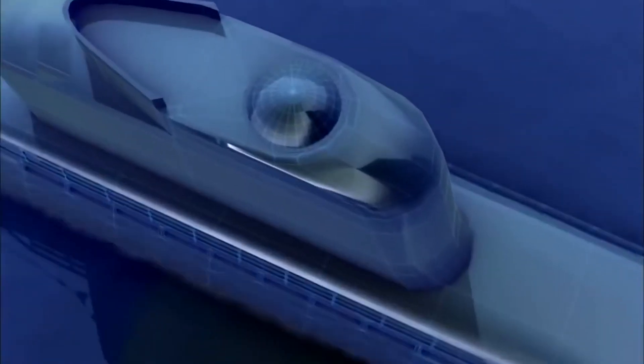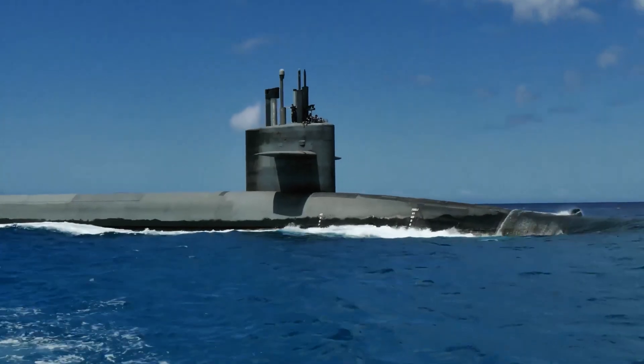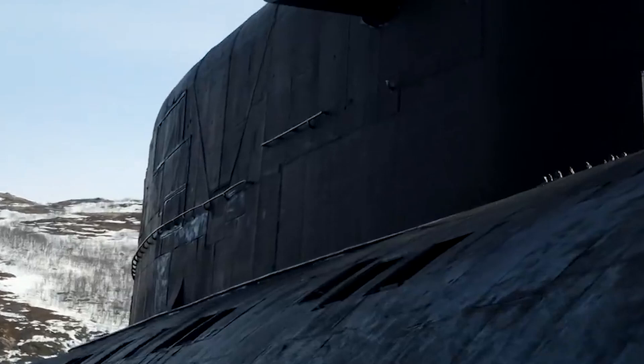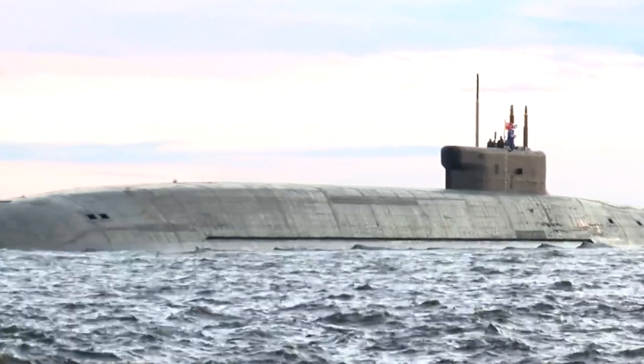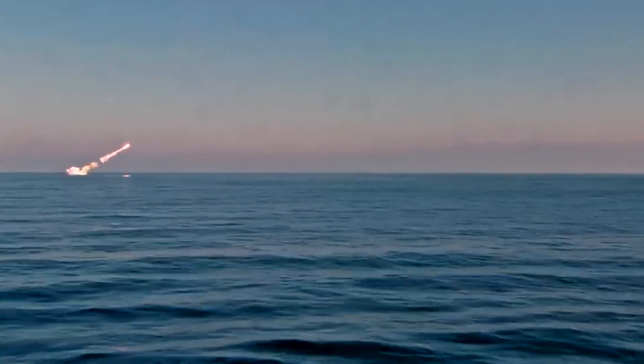It's always during a war that we not only witness countries being pushed to the edges of innovation, but also see the most remarkable and simultaneously dangerous arms in full display. One example of such a weapon is the nuclear submarine — a beast that has the power to strike terror in the hearts of pretty much anyone.